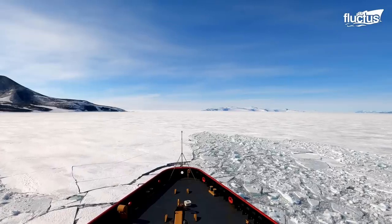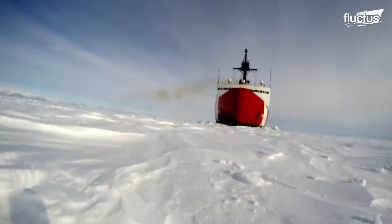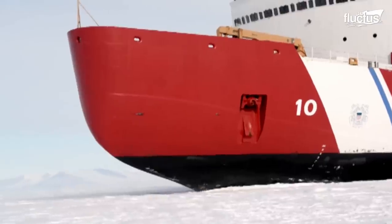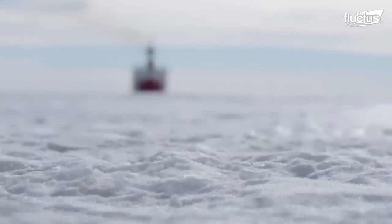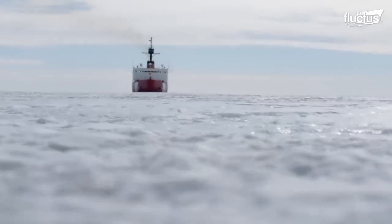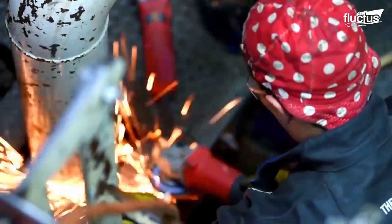Operating in the polar regions means that these icebreakers are exposed to extreme temperatures, heavy ice pressure, and saltwater corrosion. Hence, regular maintenance and repairs are critical to ensure the effectiveness and maximize the lifespan of these icebreakers.